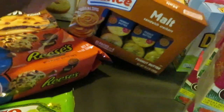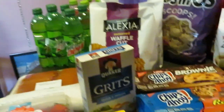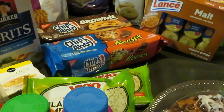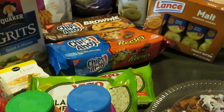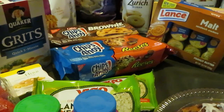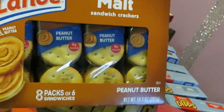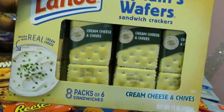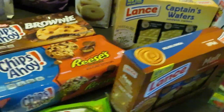The Lance Crackers were also BOGO. Let me check my Publix app for the price — the Lance Crackers are $3.20 BOGO. I got the peanut butter eight-pack of six, and also the eight-pack of cream cheese and chives. I love the captain wafers — those are my favorite.